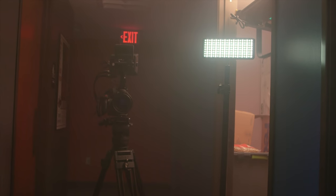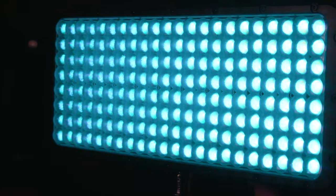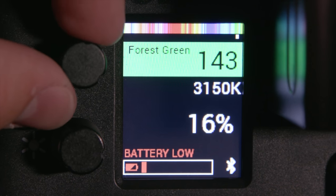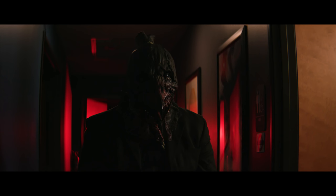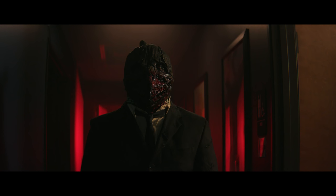Finally, one more light from Luxly — the Cello. Just like the Timpani, this is an RGB light which can dim all the way down to zero, so I could set it very low to get a slight fill on our creature, again in a pale greenish tone. Then we threw on some haze and filled up the room to give extra weight to the scene. Without the haze it still looks good, but the haze catches the light and ties everything together in a very filmic way.